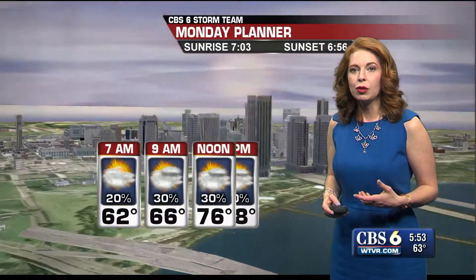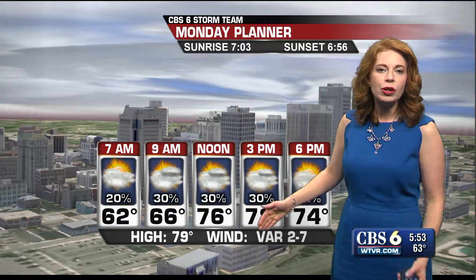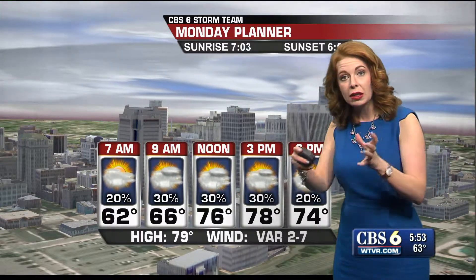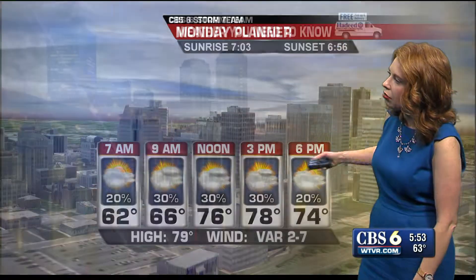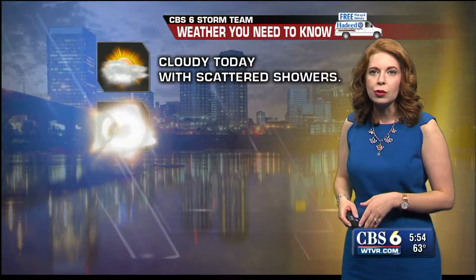Winds are going to stay light and variable today. This is not a powerful storm system that's coming through — there's not a surface front associated with it either. Winds are going to stay variable, less than 10 miles per hour. But while this upper-level energy is passing over us, we will stay mostly cloudy and have that opportunity through the day to squeeze out at least some scattered showers. It's not a washout, but you will want to keep the umbrella handy.